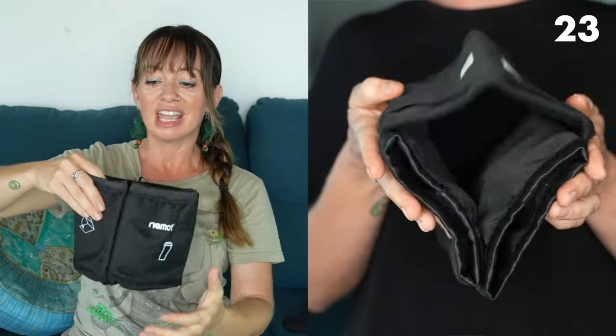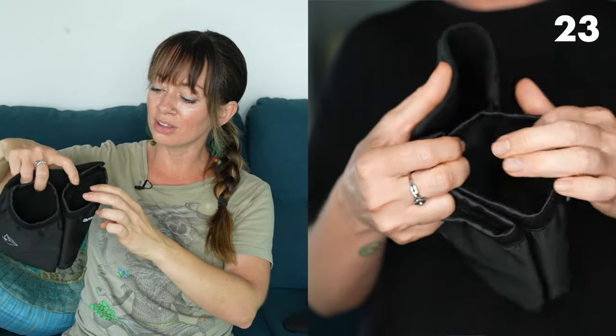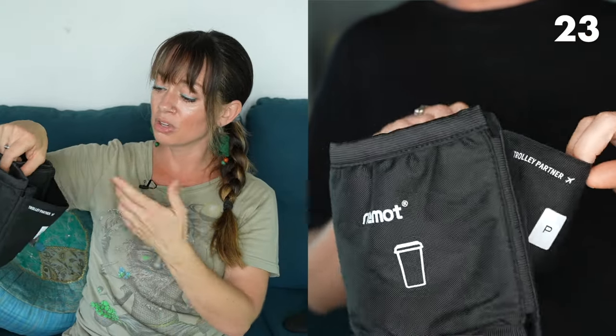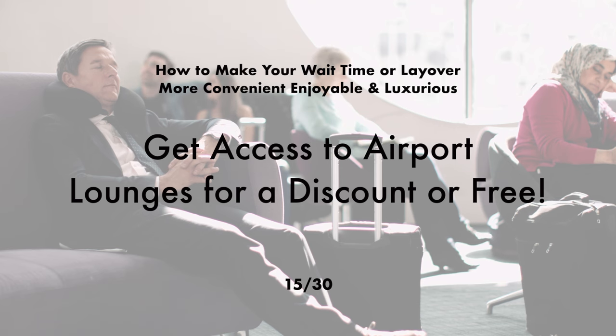Use a luggage travel cup holder — I purchased mine on Amazon and it slips right over your luggage handle. It can fit your phone, water bottle, coffee, passport, and boarding passes so you don't have to juggle everything while walking through the airport or boarding your flight. You can find me talking about the travel cup holder as well as my other favorite Amazon travel essentials in another video.